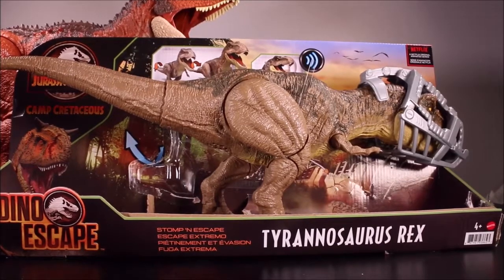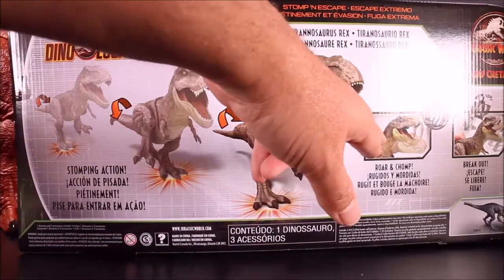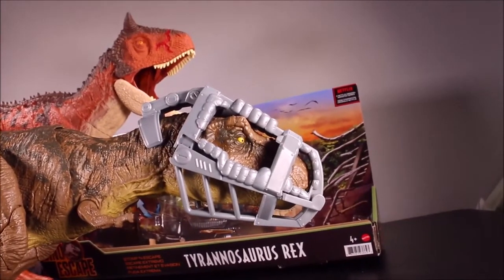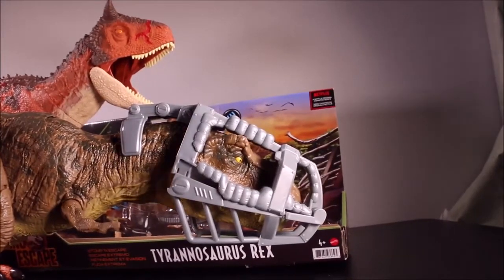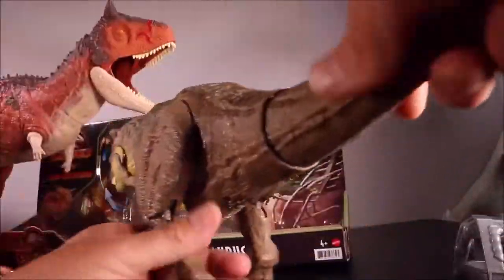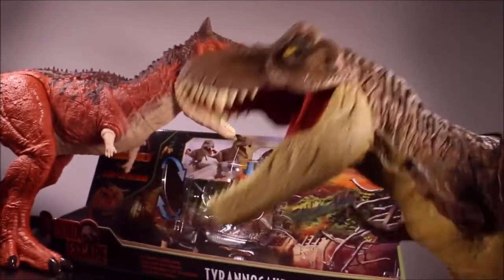We have the Camp Cretaceous Dino Escape Stomp and Escape Tyrannosaurus Rex — a really cool T-Rex with stomping action, roar and chomp, and break-out action. It has a cage around its head. I made a full video of this one fighting King Kong, which is really cool. If you push the head it starts to break away, and if you push it hard the dino breaks right out and attacks. If you turn the tail you get double stomping action. Check out the battle with Kong!